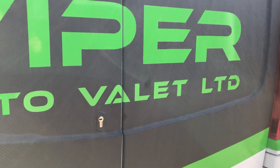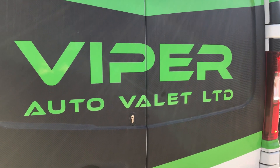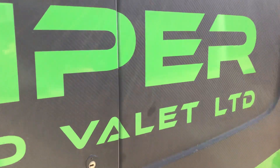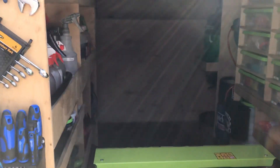Hello, Viper Auto Vallet. Just thought I'd give you a Viper van walk around, or more of a step inside really. So have a look at how my van is set up.